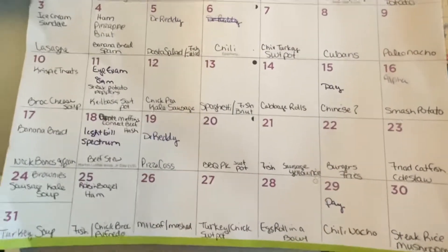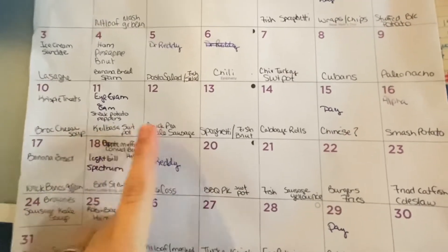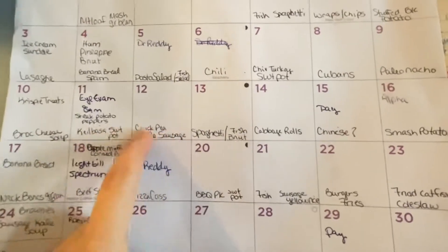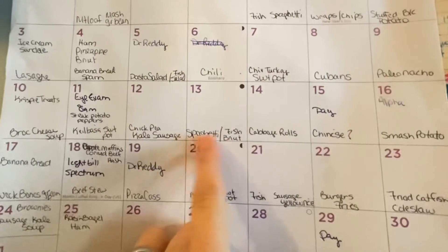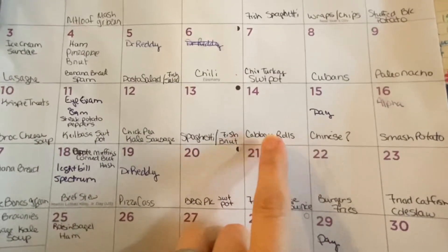This week for dinner we're going to be having broccoli and cheese soup, kielbasa with sweet potatoes, chickpeas, kale and sausage — that's a pantry meal — spaghetti for Mr. Biggs, fish and butternut squash for me, and cabbage rolls, which is a freezer meal.